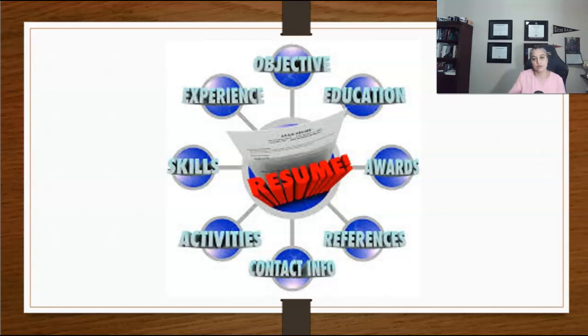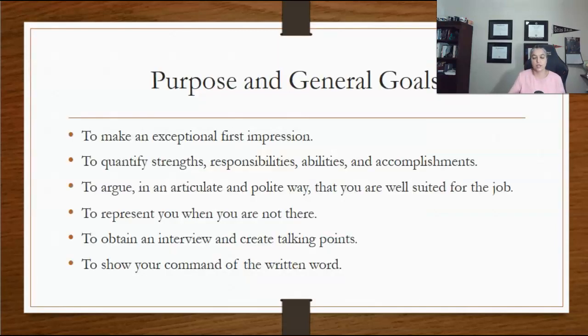Although resumes may range from one to three pages, generally speaking they are about one or two pages in length. Your resume must be clear, concise, and error-free.